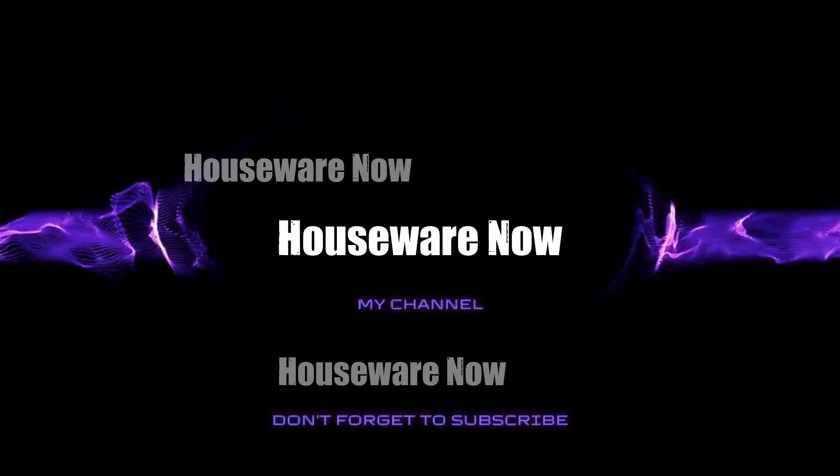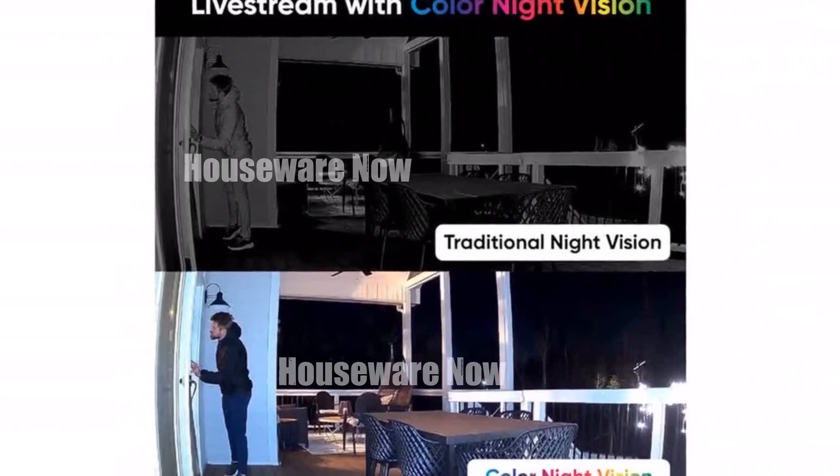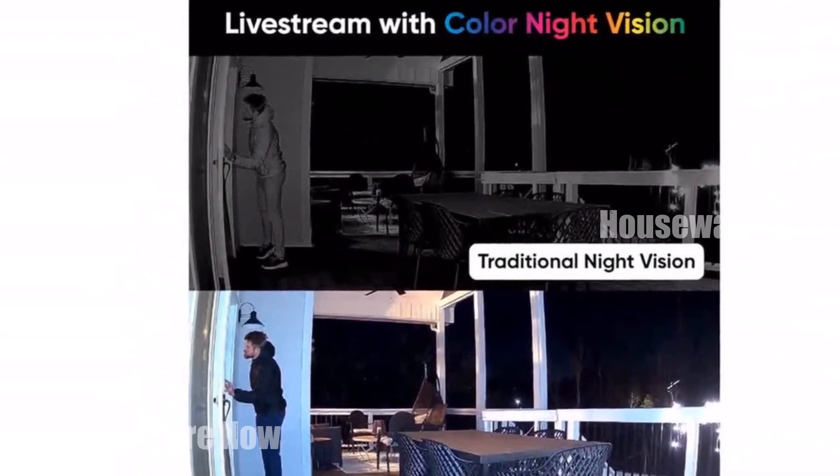Welcome to my channel. In today's video, I will be introducing you to the top five best security cameras of all time. Feel free to share your thoughts in the comment section below — your opinions are highly valued.